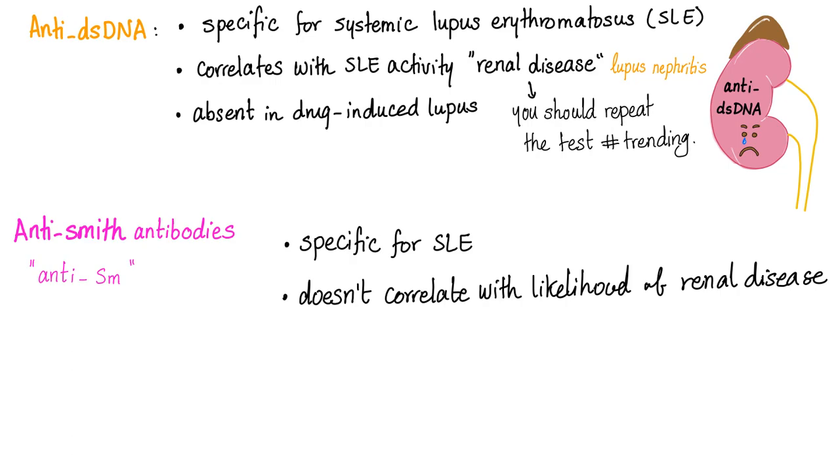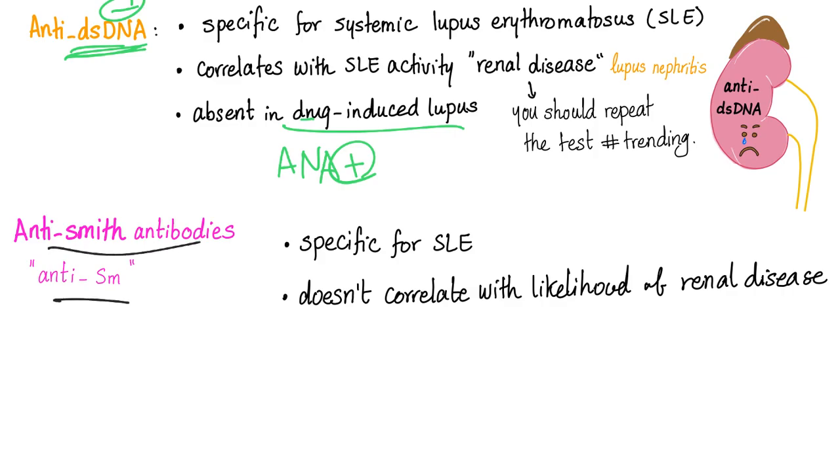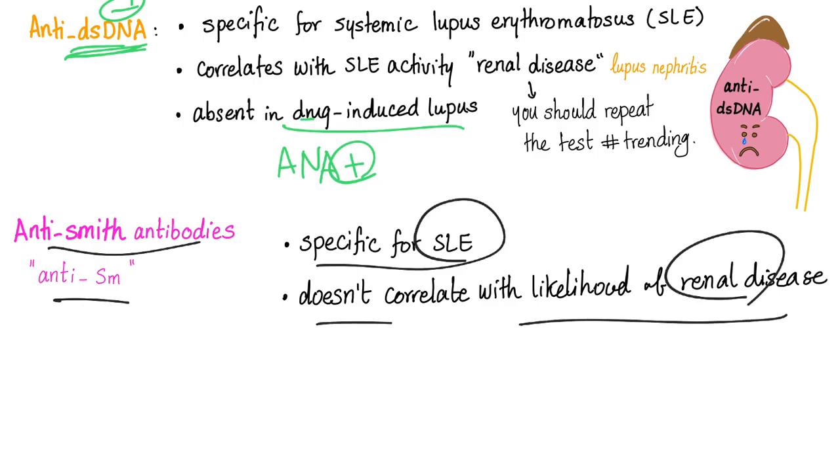Anti-dsDNA is absent in drug-induced lupus. So drug-induced lupus will have positive ANA but negative anti-double-stranded DNA. Anti-Smith antibodies are specific for lupus, but do not correlate with the likelihood of renal disease. If you want to monitor a lupus patient for development of renal disease, use anti-double-stranded DNA, not the Smith antibody. Smith antibody is just for confirmation.